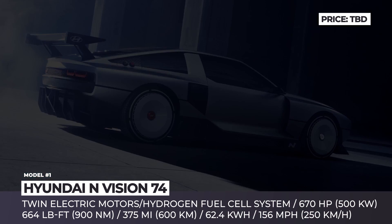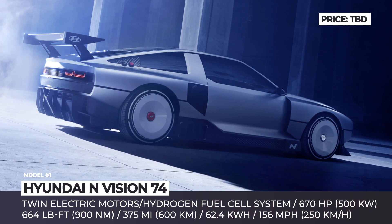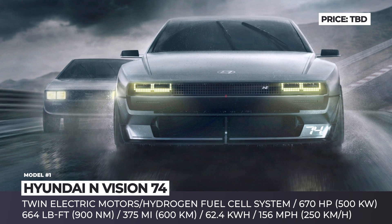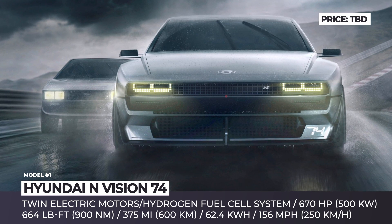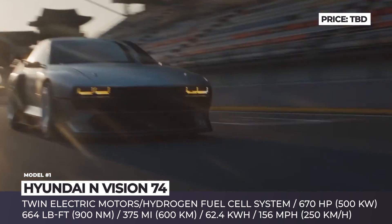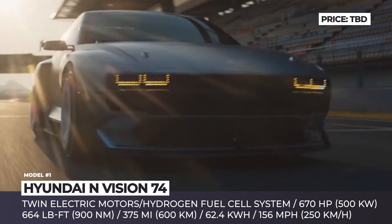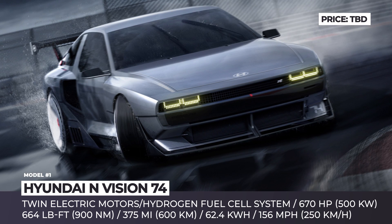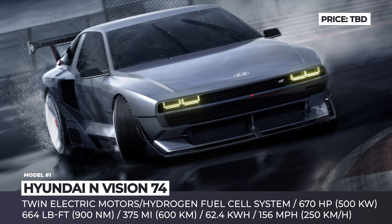Hyundai AnVision 74. To flex its muscles as the self-proclaimed leader in sustainable performance technology, Hyundai released a lab study of a high-performance hydrogen fuel cell hybrid. The AnVision 74 pays homage to the Hyundai Pony Coupe concept from 1974, developed by the legendary Italian automotive designer Giorgiotto Giorgiaro.